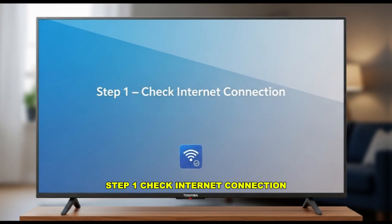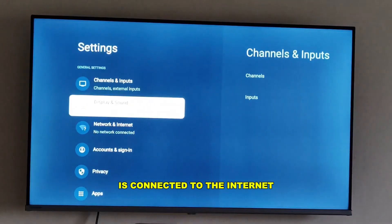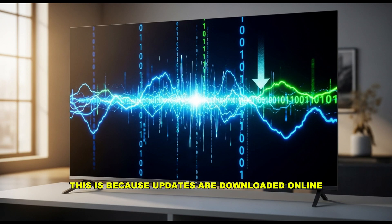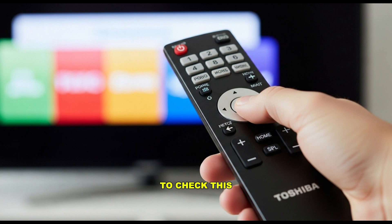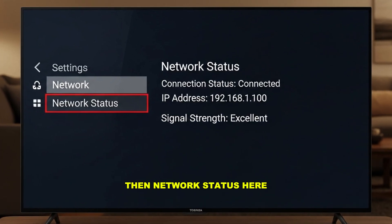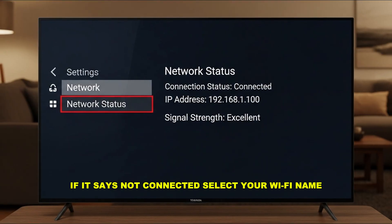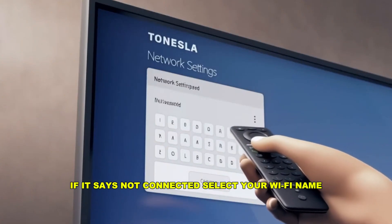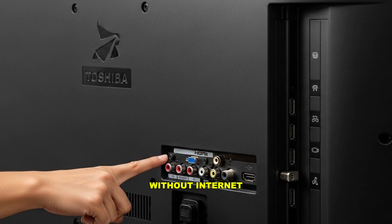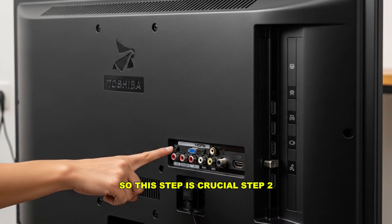Step 1: Check internet connection. Before starting, you need to make sure your Toshiba smart TV is connected to the internet, because updates are downloaded online directly from Toshiba's servers. To check this, press the home button on your Toshiba remote, navigate to Settings, select Network, then Network Status. You should see your Wi-Fi network listed as connected. If it says not connected, select your Wi-Fi name, enter the password, and connect it. Without internet, your TV won't be able to check for updates, so this step is crucial.